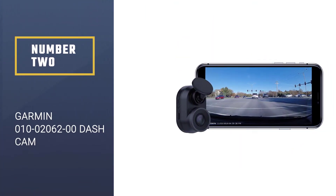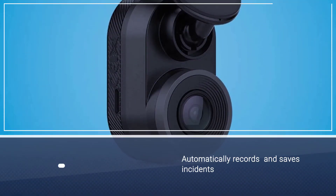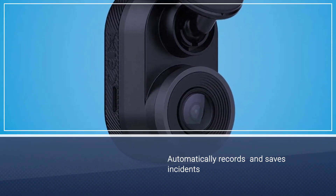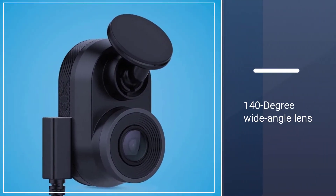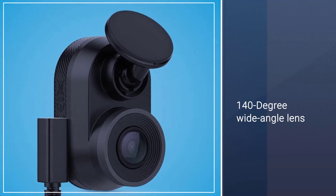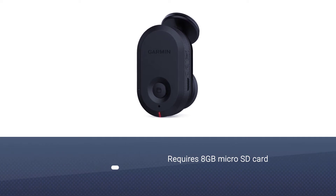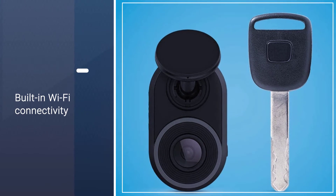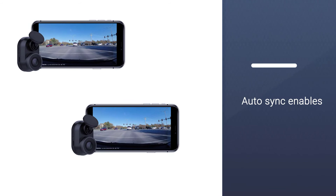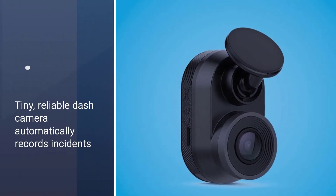Number 2: Garmin 0100206200 Dash Cam. If you prefer a dashcam that people likely won't notice, we recommend the Garmin Dash Cam Mini, which is one of the smallest and most discrete models we've tested. About the size of a key fob, the Mini virtually disappears on the windshield. Still, it provides surprisingly good video quality for a 1080p model, and its windshield mount is one of the best we've seen — it sticks firmly to the windshield with adhesive, but magnets allow you to easily remove everything but a small plastic circle when you want to throw it in the glovebox or move it to another vehicle.